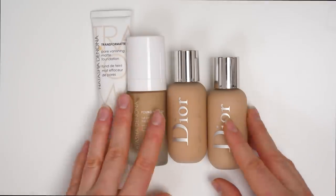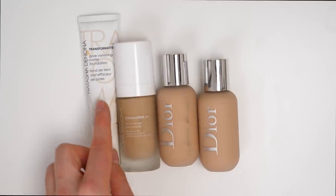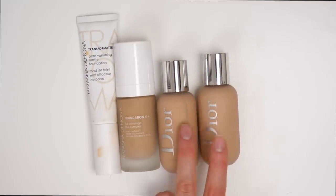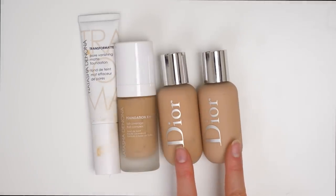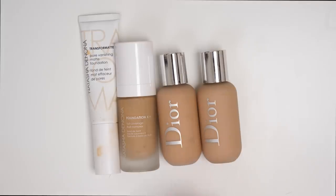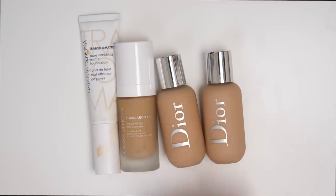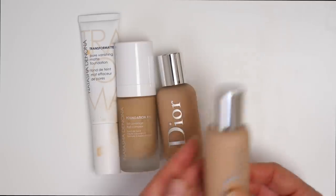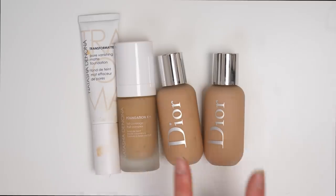This is a collection of some higher-end foundations that I'm going to be getting rid of. I have two Natasha Denona foundations — the Transfer Matte and the Foundation X Plus — and then two of the Dior Backstage. Starting off with the Dior Backstage, I actually had very high expectations for these because I thought they would be comparable to the MAC Face and Body, but unfortunately they were not. I love MAC Face and Body because it's super hydrating, lightweight, and buildable, and the Dior has a very similar consistency and even similar packaging, so that's why I thought they would be in the same realm. Unfortunately they're not — it's kind of like the complete opposite.